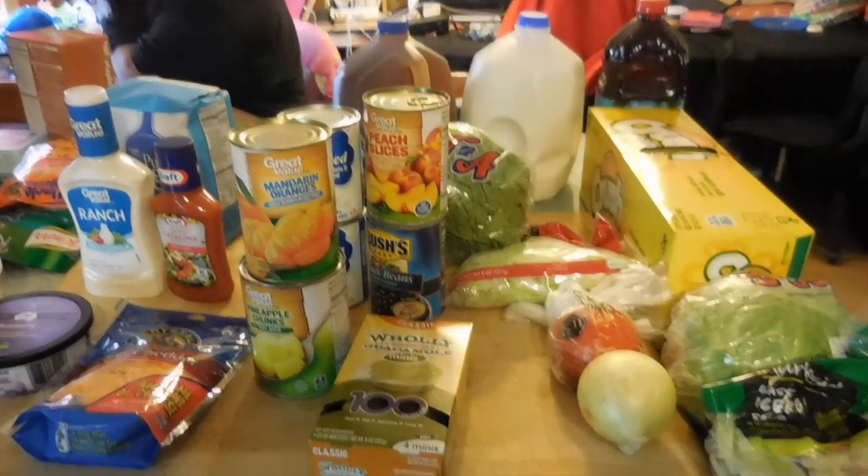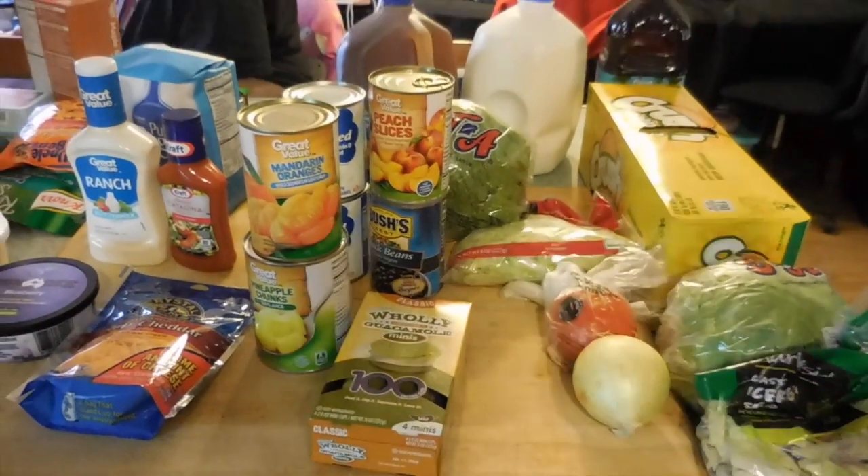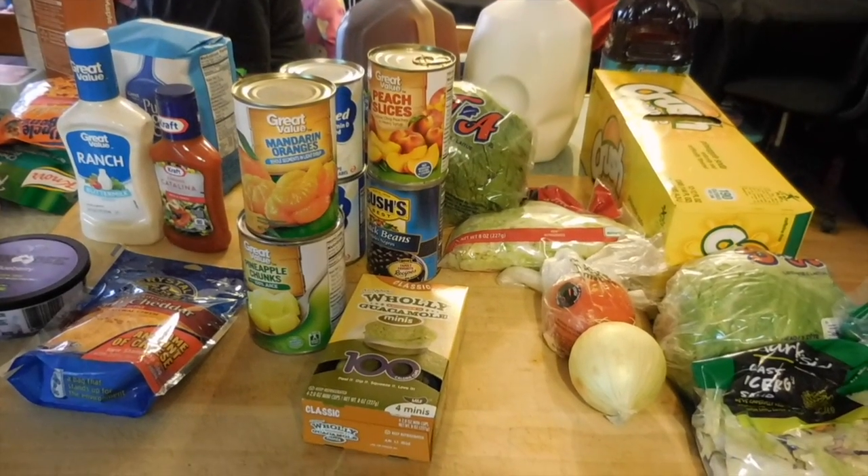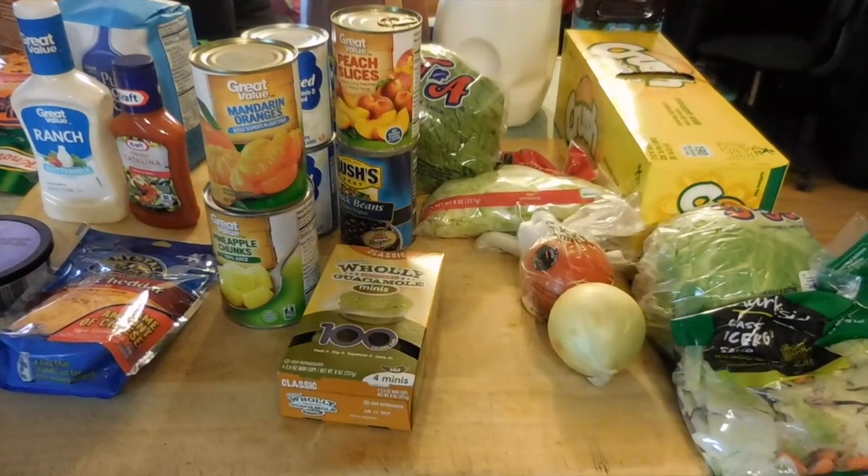And that is my haul. I will see you next Wednesday. If you like this video, give it a thumbs up. If you haven't subscribed, please do. If you are a returning friend, we are glad to see you. Have a great day.